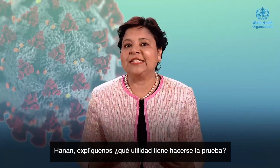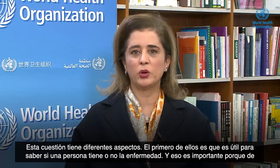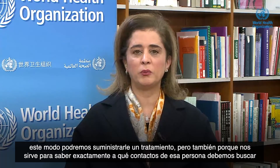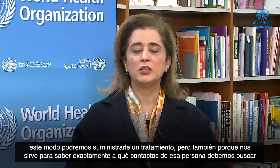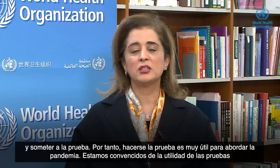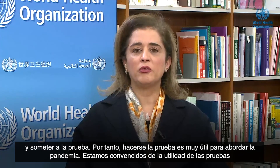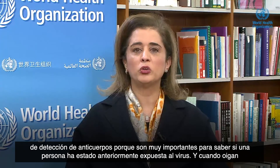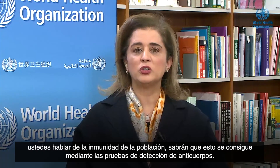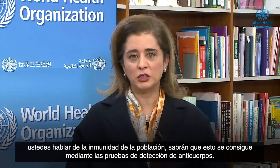Hanan, speak to us about the value of getting tested. There are several aspects. The first is to identify whether a person has the disease or not, which is important to provide therapy and treatment, but also to specify who we need to go and test further among the contacts of that specific person — that's a big value in addressing the pandemic. When we talk about the value of antibody testing, it becomes very important to know whether the person was exposed in the past. Understanding the immunity of the population is done through antibody testing.